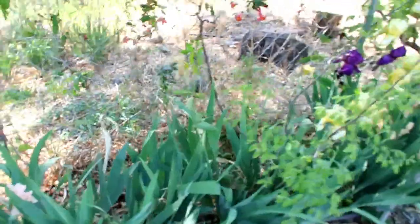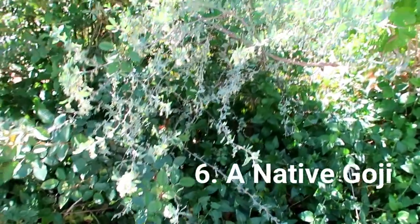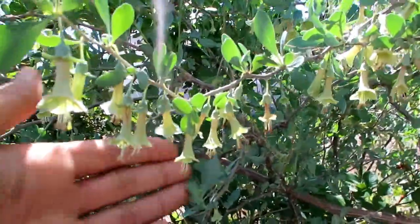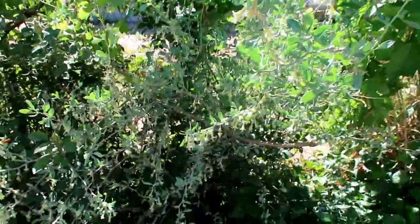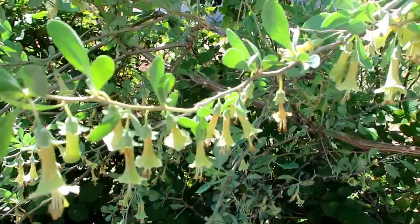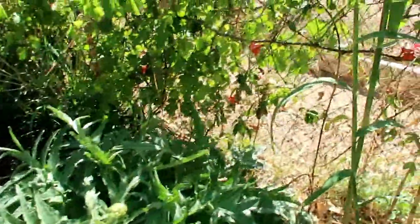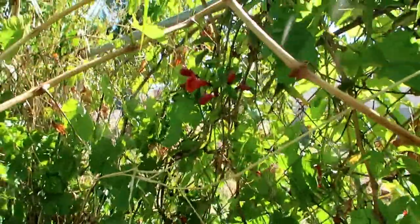Bloom number six, I'm going to pick one out of left field. These you can hardly tell are even a flower — they blend right in with the bush — but this is a native goji berry with these delicate, lovely little bells.